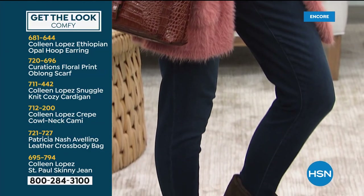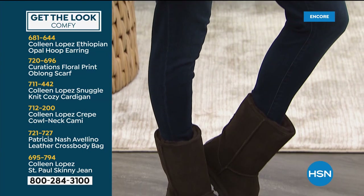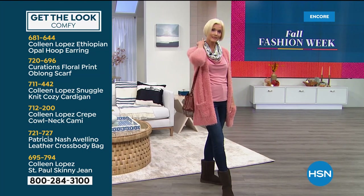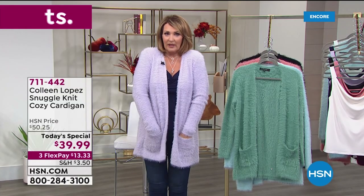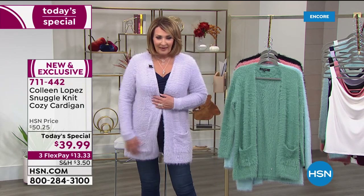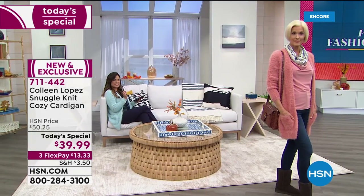If you're looking for a fun new cardi for you, or a gift for someone, this makes the greatest gift. Who doesn't want to get a cozy sweater like this? It's so forgiving with the sizing, so it's a very easy giftable.